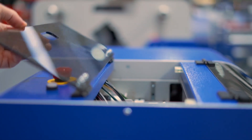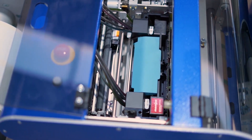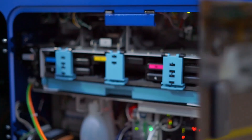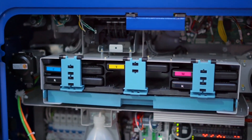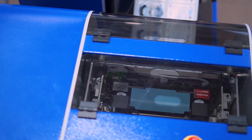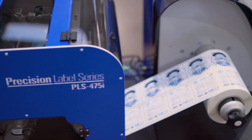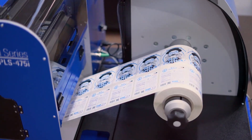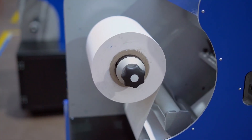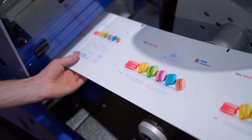A Memjet single-pass print head with very easy access to quickly evaluate mechanical needs, and the five 250 ml Niagara cartridges of water-based inks, provide the latest in print quality, speed and color gamut. This is a roll-to-roll system but can also operate roll-to-sheet. A paper cutter activation with a simple click on the software will enable it.